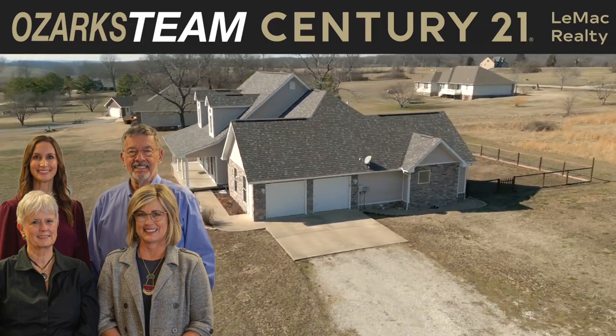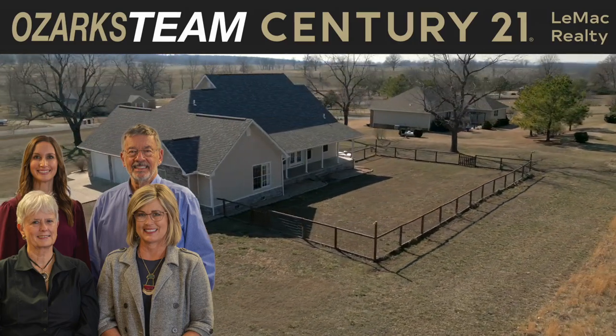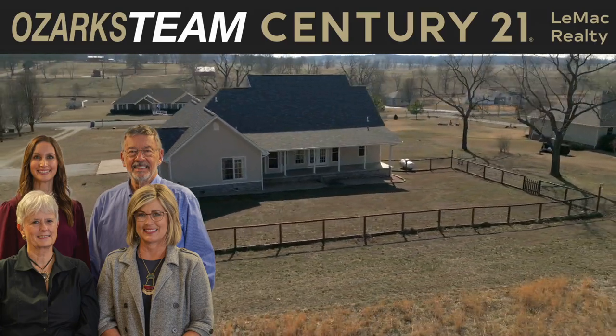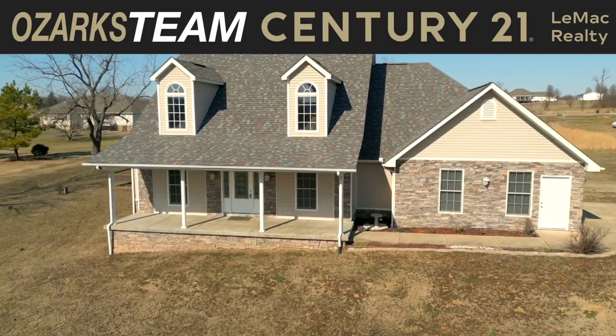The Ozarks team at Century 21 Lee Mack Realty is excited to take you on a tour of this immaculate three-bedroom, two-bath luxury home. Let's join Marsha, Heather, and Tracy as they take us on a tour.